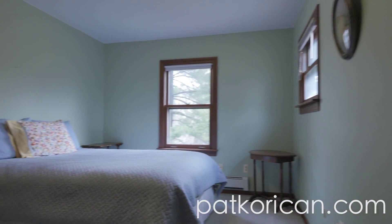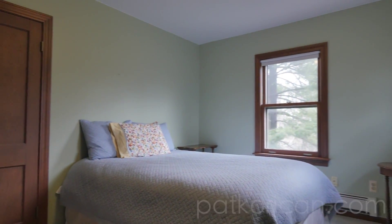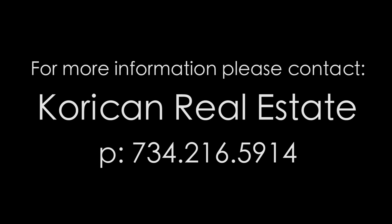Thanks for touring 6101 Hitchingham. If you have any questions regarding this listing or any other, feel free to contact Pat Corkin at 734-216-5914. Thanks for joining us.